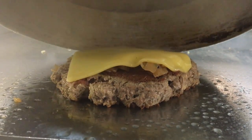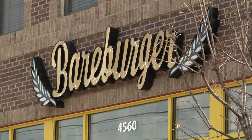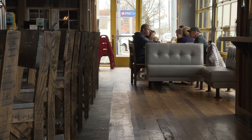You might not think healthy when it comes to burgers, but Bear Burger, with two locations here in Columbus, is trying to change that perception. They make sure everything is sustainable, as local as possible, organic or all natural.